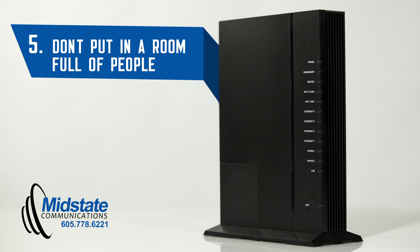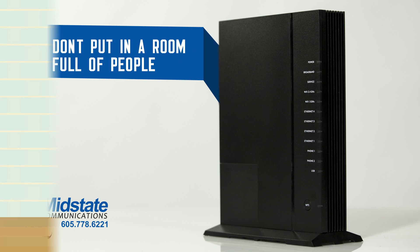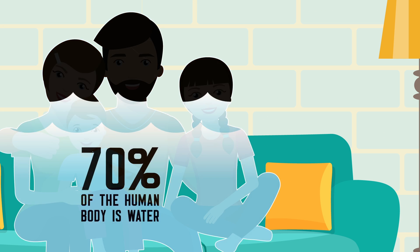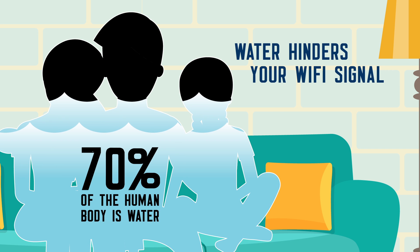Number five, don't put your router in a room that's often full of people. Even though you may want a stronger signal in the most popular room, humans are mostly made of water, and water hinders your Wi-Fi signal.